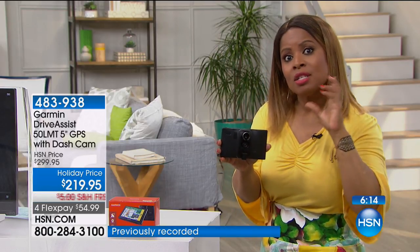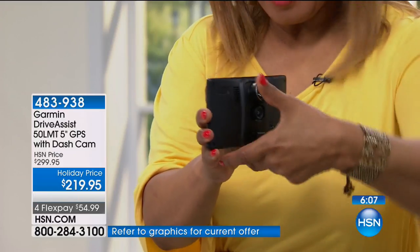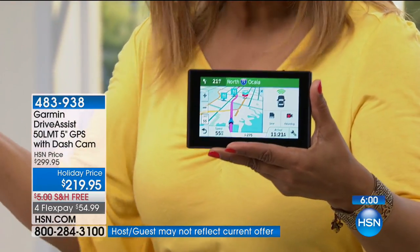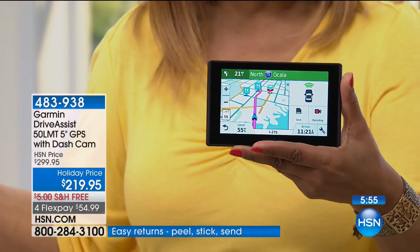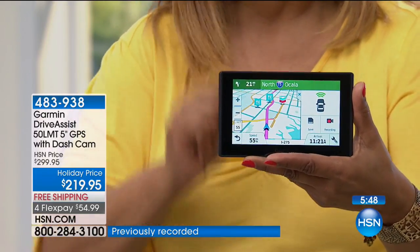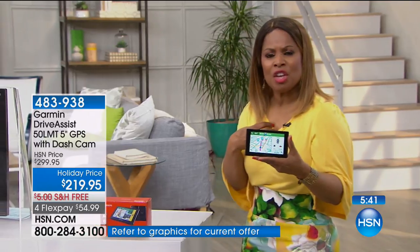You are shopping for a five-inch GPS with traffic and map updates, and you are saving an incredible amount of money. With over 700 people who have already ordered and this being on free shipping and four flex pay, a lot of people are on our phone lines trying to get theirs. If you'd like to have it delivered, call us or go to hsn.com. I think you're going to love it.